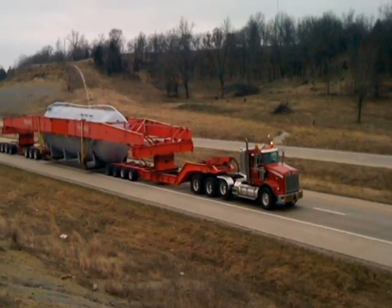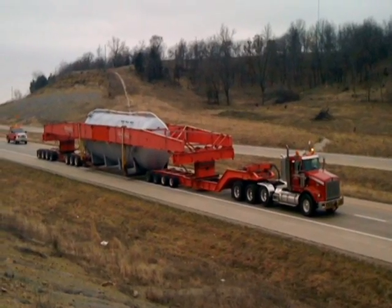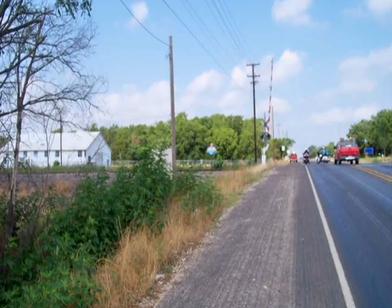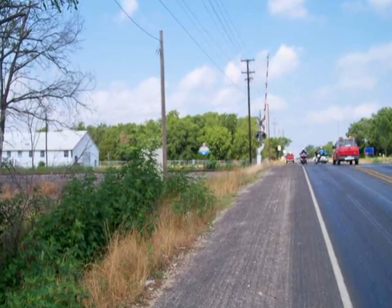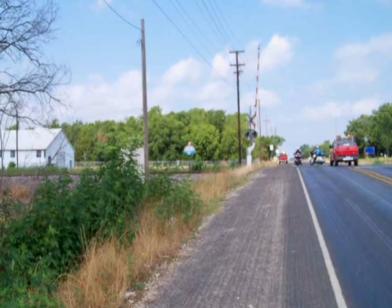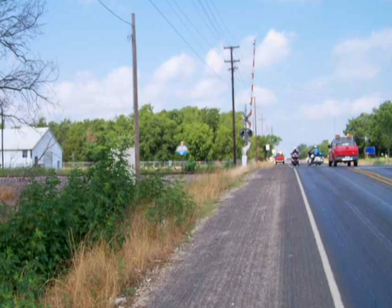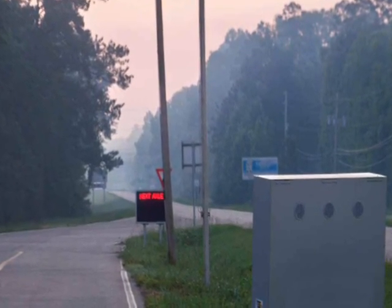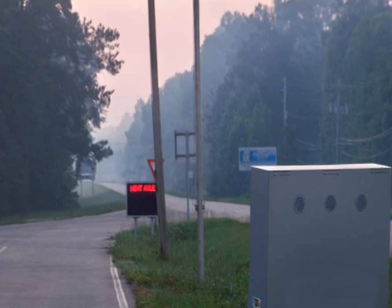In some events, the load was raised or lowered to overcome roadside obstacles or overhead conditions existing at the time, helping to maintain the schedule. The load departed Bartlesville, Oklahoma with two state police and civilian escorts and continued on until they arrived at the Oklahoma-Kansas state line, where the transporter went through a rigorous detailed DOT inspection from the Kansas Department of Transportation.